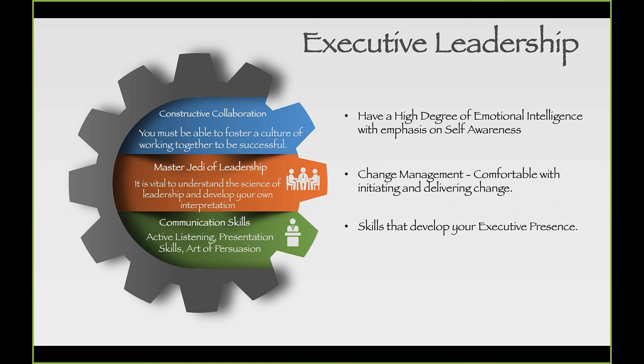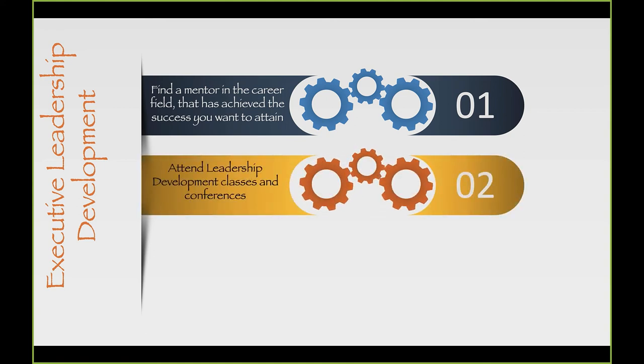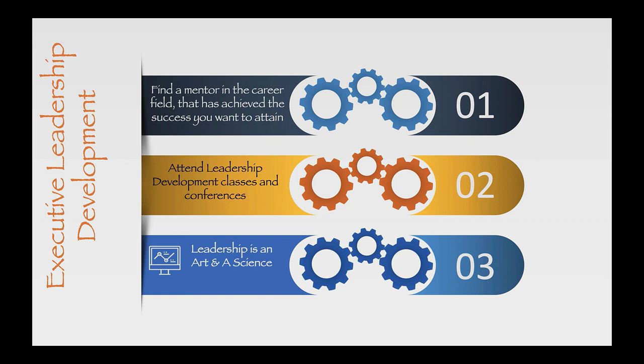How do executive leaders grow? From the executive side, find a mentor in your career field, but more importantly find a mentor in your community at the same level you can learn from. Don't just look within your career field for a leadership mentor. Attend leadership development classes and conferences — Pinnacle is a great conference for leaders at every level. And remember, leadership is both an art and a science; you've got to be at the top of making certain you're learning the science of leadership.